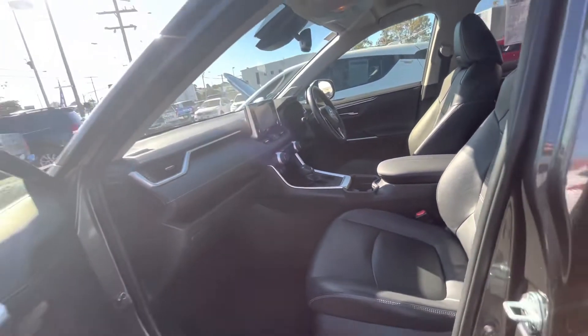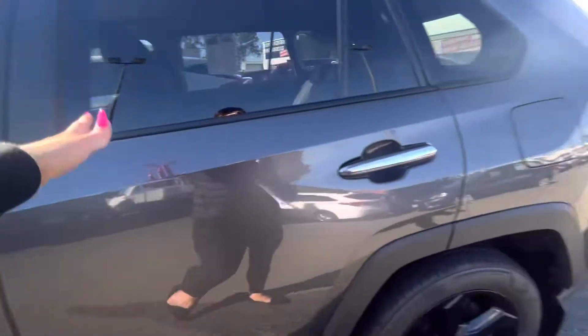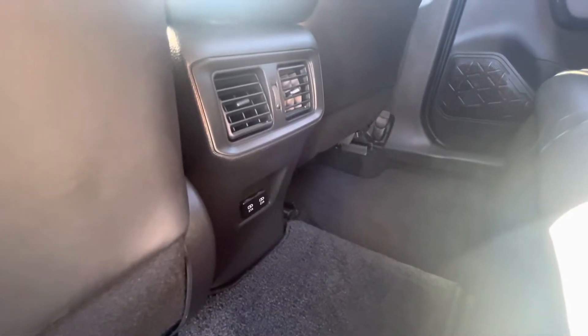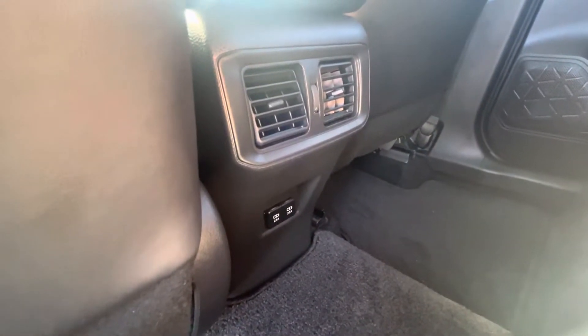Jumping into the back now — lots of space and lots of room for your passengers, lots of leg room. You've got your genuine floor mats down there, and AC vents on the back here, as well as power outlets down the bottom, which makes life just as easy for your passengers as it is for yourself.